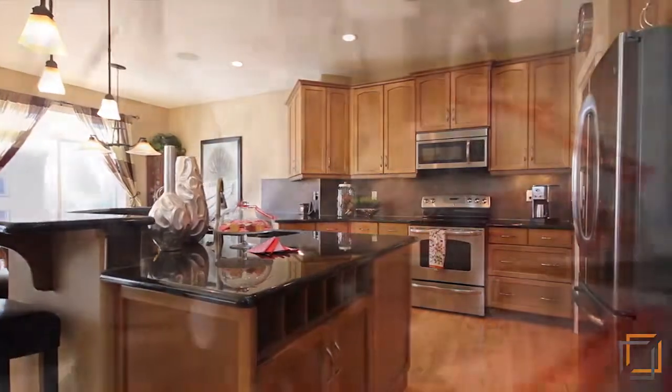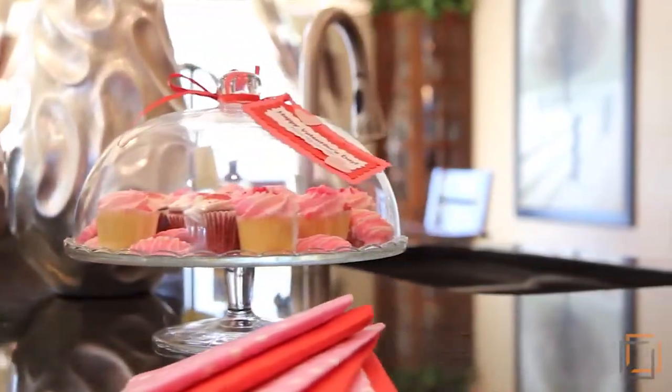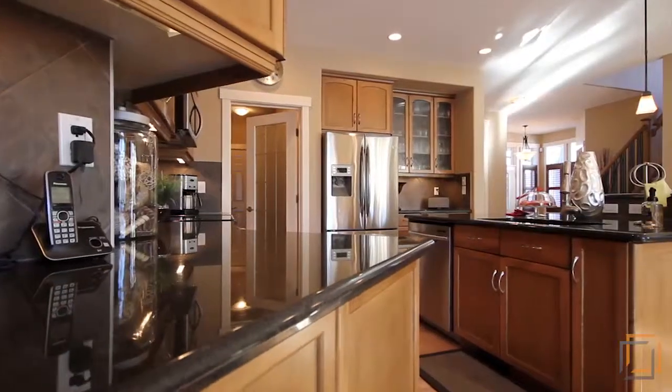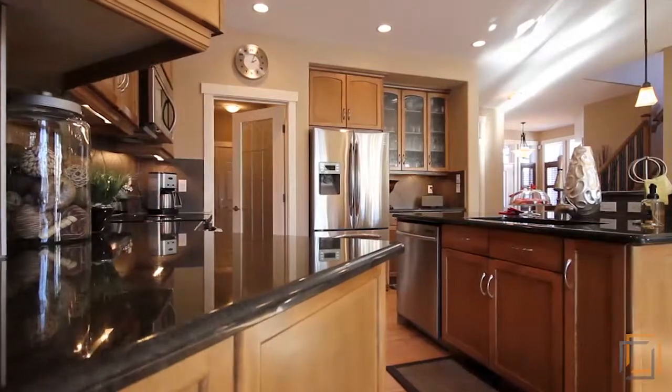The gorgeous kitchen boasts granite countertops, stainless steel appliances, hand-wiped walnut stained maple cabinets, and a walk-through pantry.